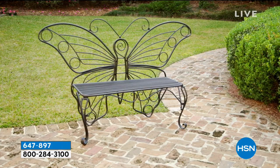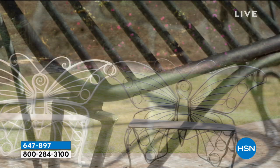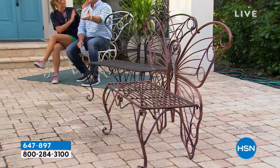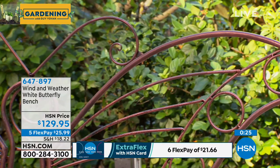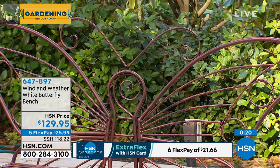You deserve it. This bench brings joy not just to you but to your family, grandkids, and anyone who visits. It's ideal around a pool or barbecue area. You don't even have to sit on it — you can place pots on top and use it to display flowers. It comes in three colors: white, very ethereal; black, reminiscent of rod iron; and copper, looking beautifully aged.